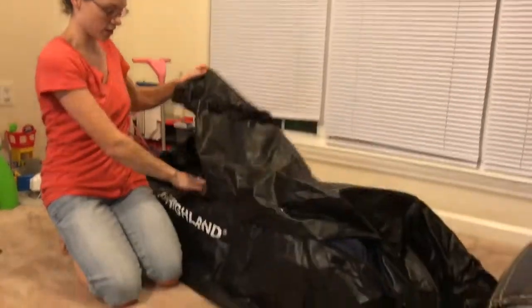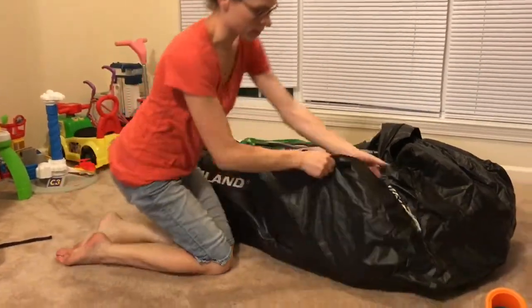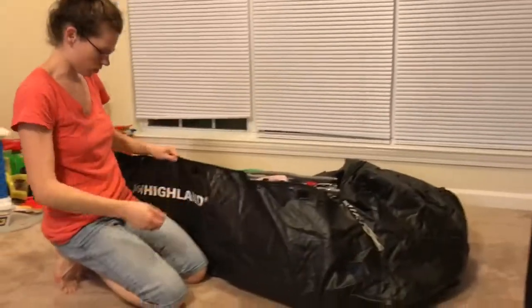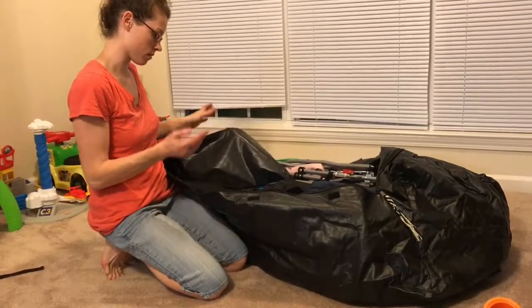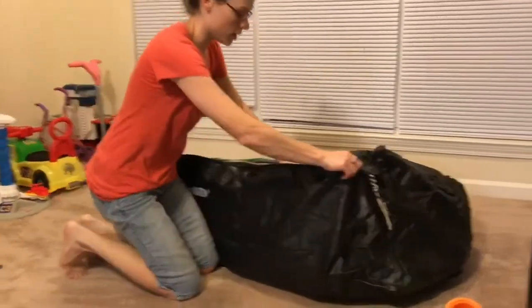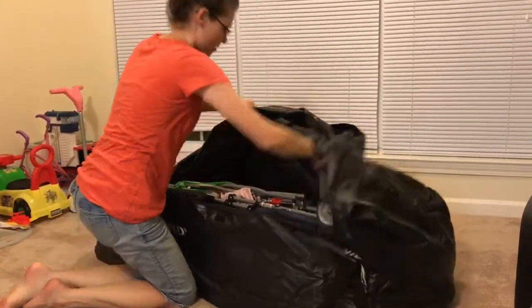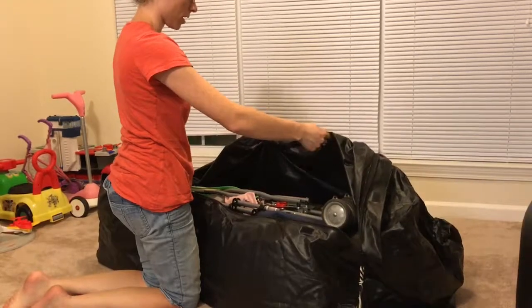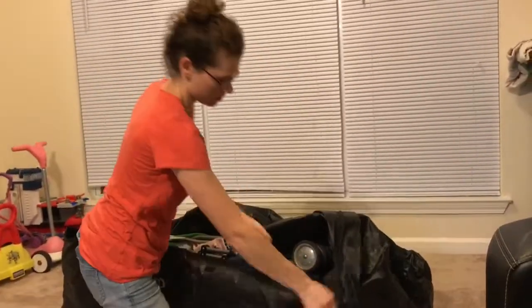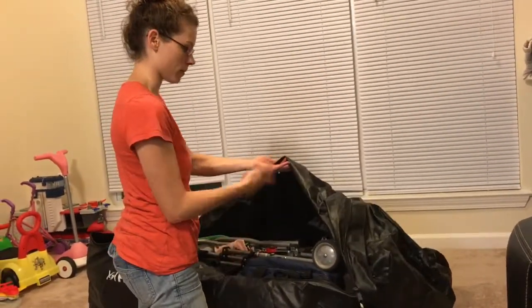So this is the trailer hitch bag — plenty of space, plenty of room to stuff more in there. To recap what we're actually putting in the cargo hitch trailer: the Highland bag, the duffel bag we're toting in and out of the hotel, the hard cooler with all the extra food, the umbrella stroller. One thing we forgot was the pack-and-play, which is also going to be in here — that's for Moose.